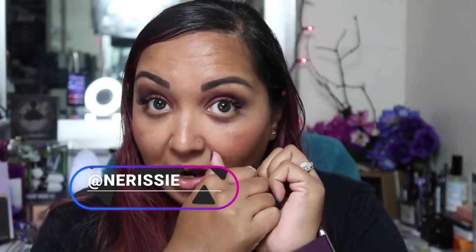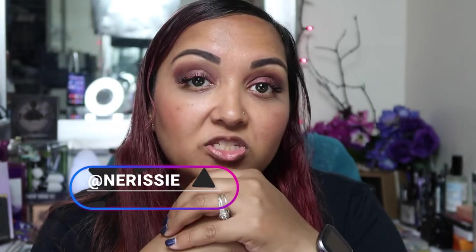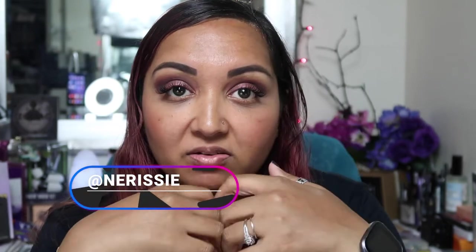Hey everybody, good night. Welcome back to my channel. Today's another great evening. The secret of getting ahead is getting started. If you have not, please like and subscribe to my video. Follow me on Instagram and TikTok — I'll have all my handles below.